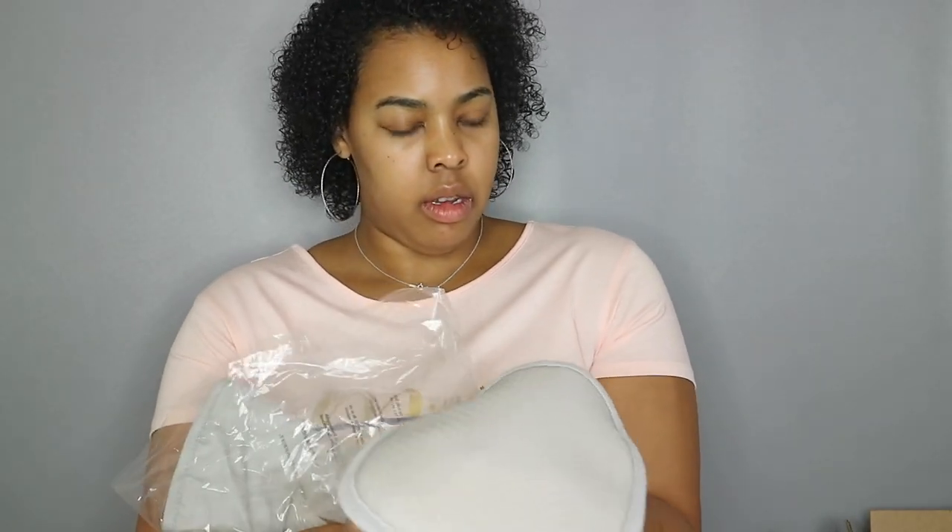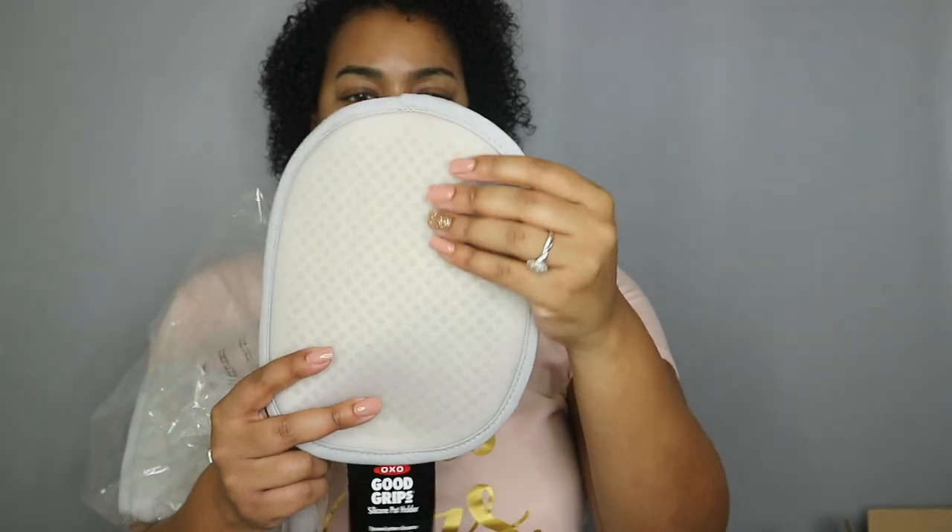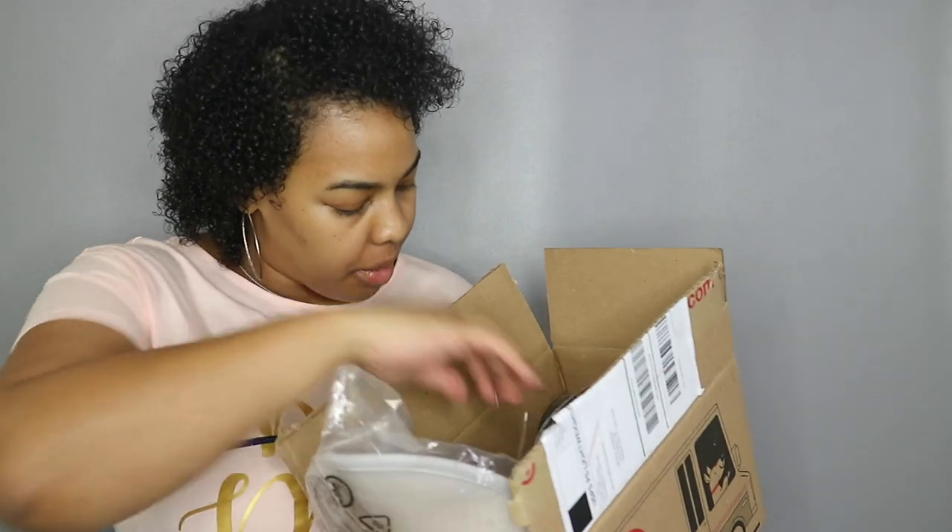Another must-have on my list: oven mitts. These ones are silicone, which is great because they grip pots better and protect against heat. Sometimes regular oven mitts are too thin and the heat seeps through, but these silicone ones protect your hands and grip whatever you're grabbing. I put a couple of these on my registry and received quite a few. This entire mitt is made out of silicone, front and back. I also received measuring cups in that box.